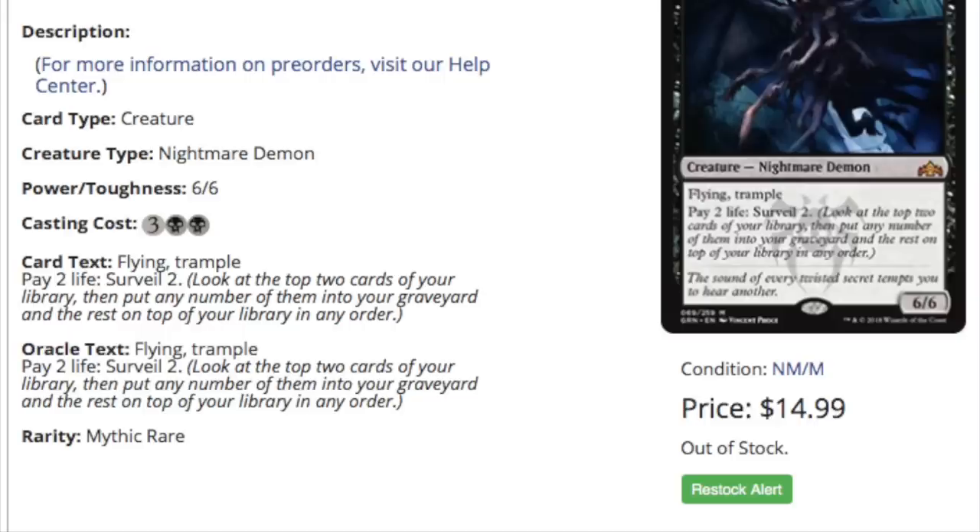How do I know that? Look at Ravnica, look at Dissension, look at Return to Ravnica, look at Gatecrash, look at Dragon Maze — which is the best example.